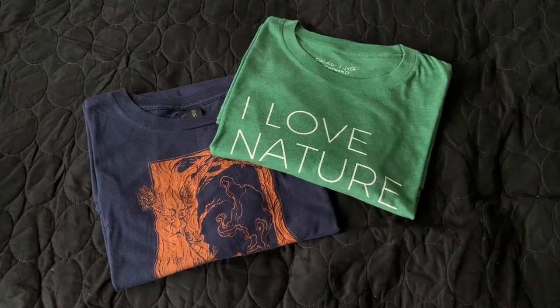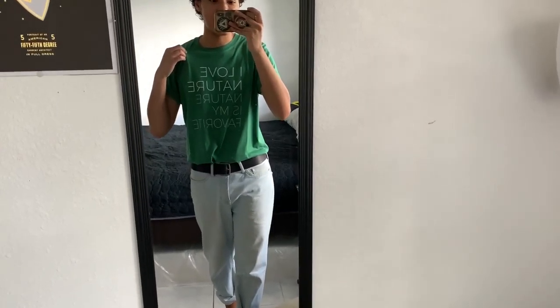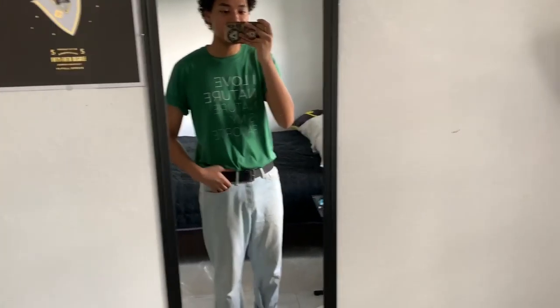Hey guys, I'm back from Art Walk, but before I end the video, I'm going to show you guys the two t-shirts I got. So this is the first t-shirt that I got. I got it from one of the small business venues. It says I love nature and nature is my favorite, which is pretty true and also pretty relevant right now. So even though I fit like a small or maybe a medium, I got a large because I like all my t-shirts to be a little baggy — it's like a very vintage fit.